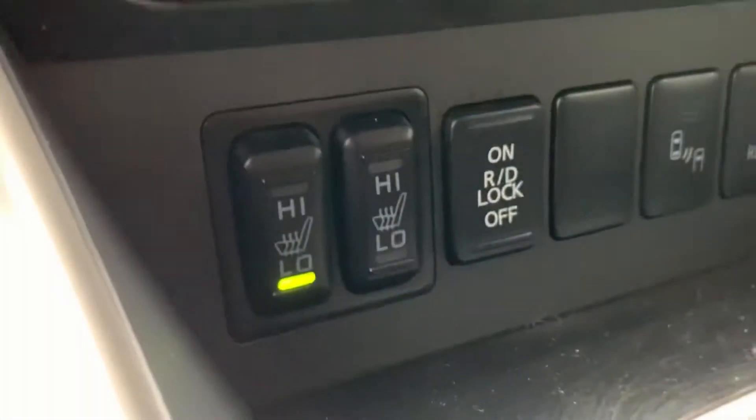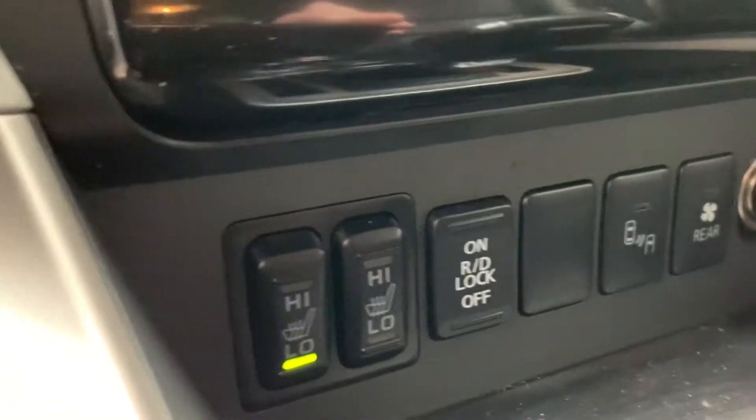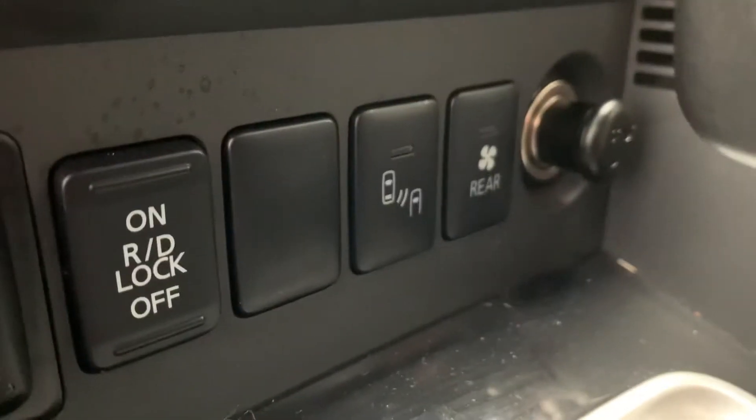You do get the heated seats in this one as well, which comes in handy in this cold weather we're having. And blind spot monitoring on the mirrors as well — that's probably a feature you didn't have on some of the older cars that you've had.